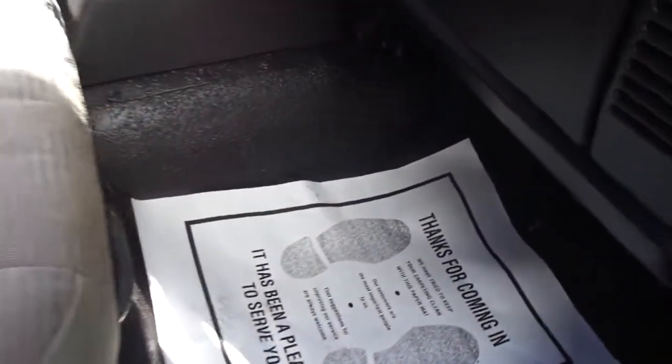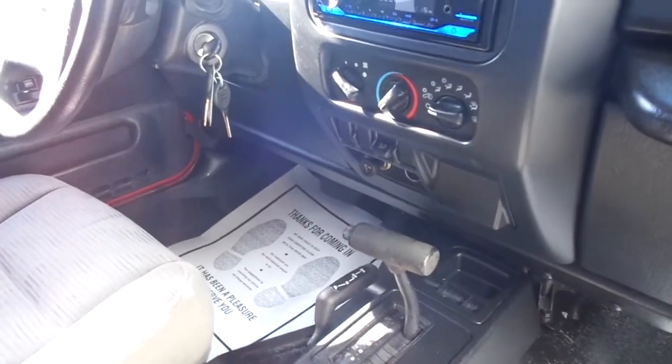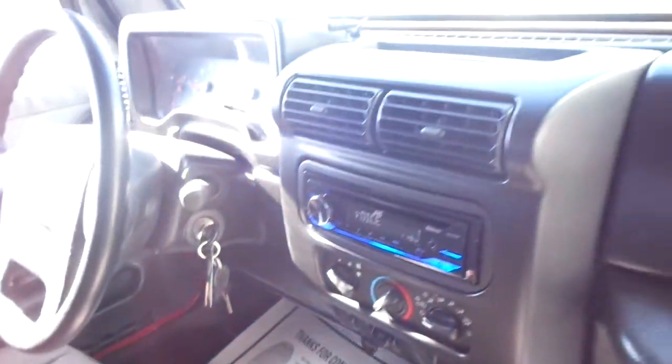Very nice interior. This one has the sprayed-in bed liner type flooring. Automatic transmission. AC and heat work well. AM FM CD with auxiliary ports. All the dash is in good shape.